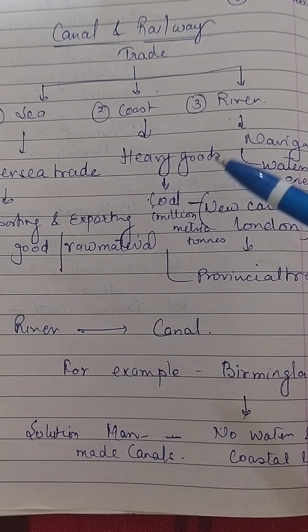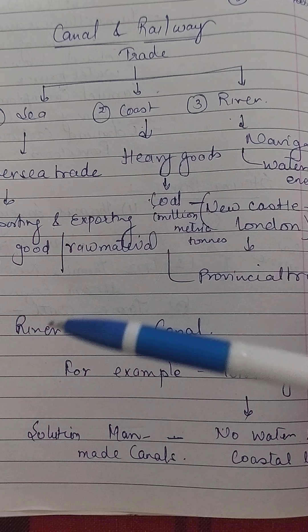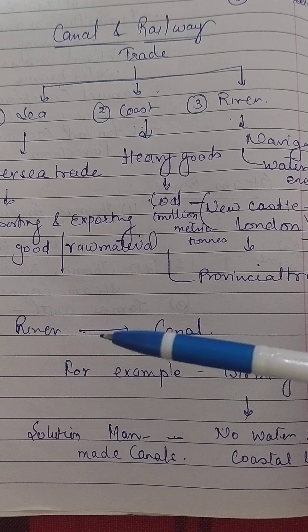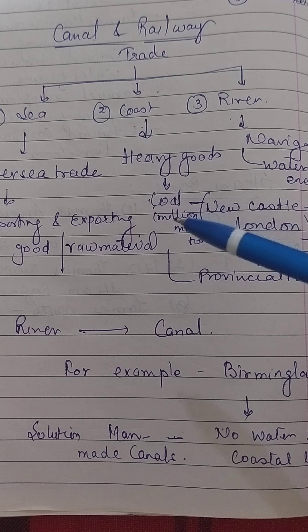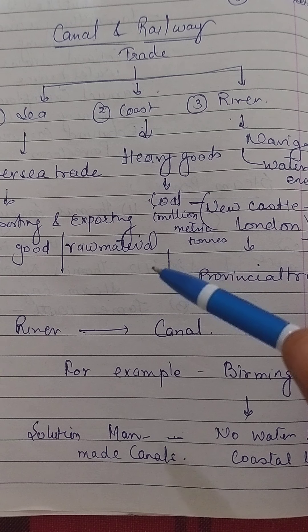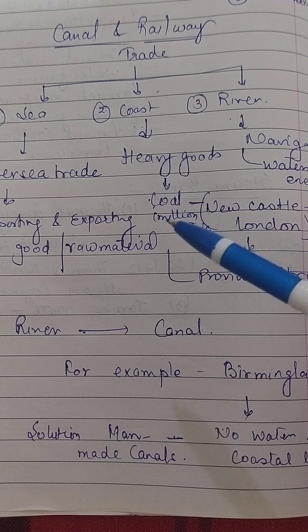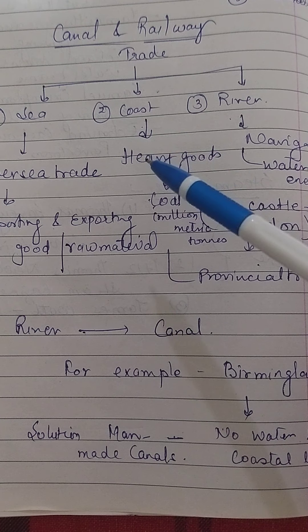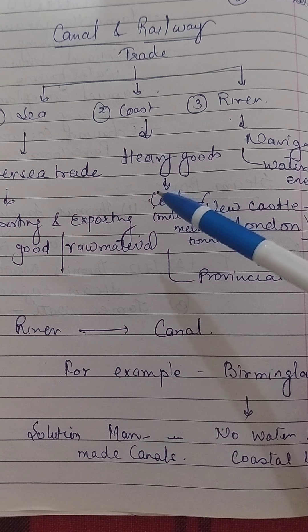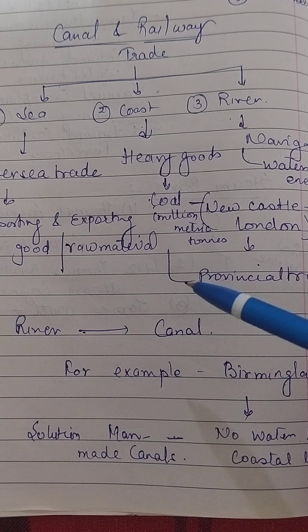Today we will start a new topic: canals and railways. Water was an important method of transport in Britain prior to the industrial revolution, used heavily for freight. For a working economy, goods have to be moved from one place of production to the place of need. When travel was based on horses, no matter how good the road, there were limits in terms of freshness or quantity. Water, which could carry more and faster, was crucial.